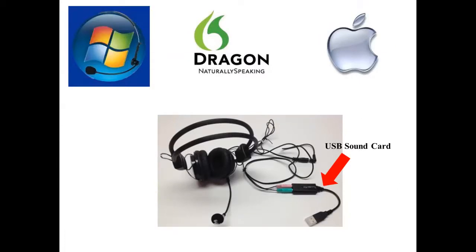The Pro 2 works well with speech recognition applications including Dragon Naturally Speaking and Windows Speech Recognition. The Pro 2 can be used on Macintosh computers with a USB sound card. We also recommend adding a USB sound card for use with speech recognition applications, as integrated PC sound cards often fall prey to interference.